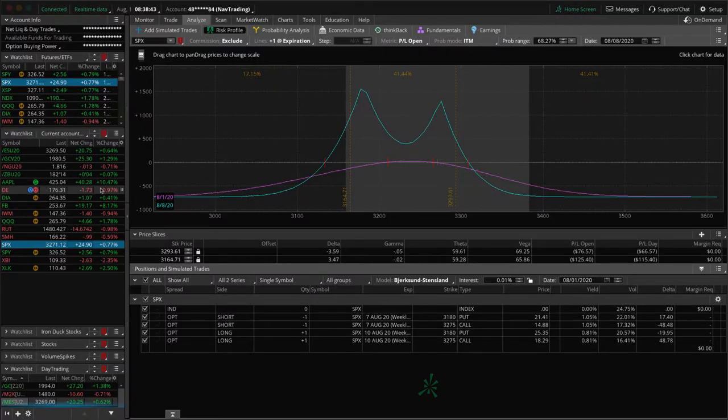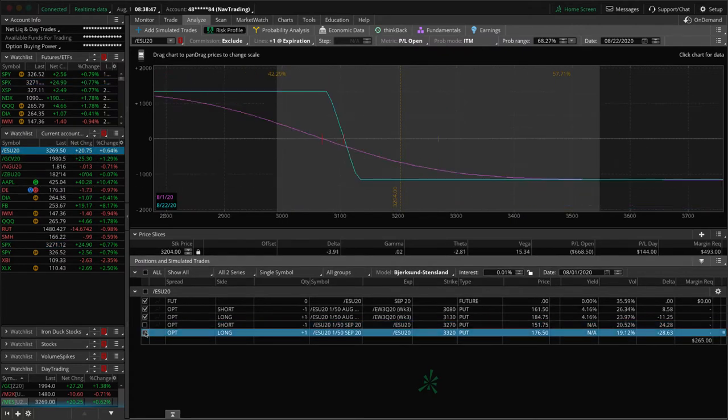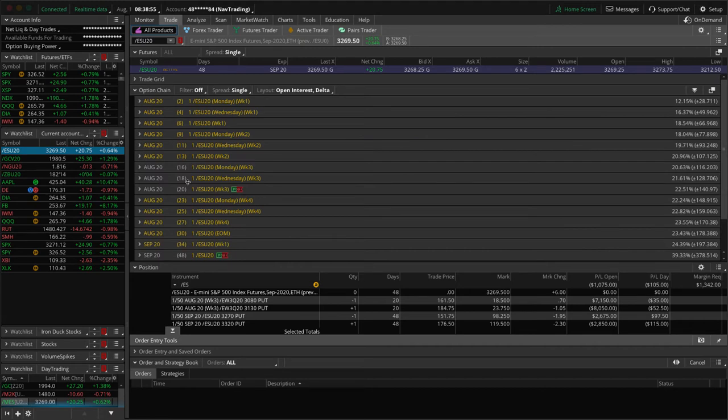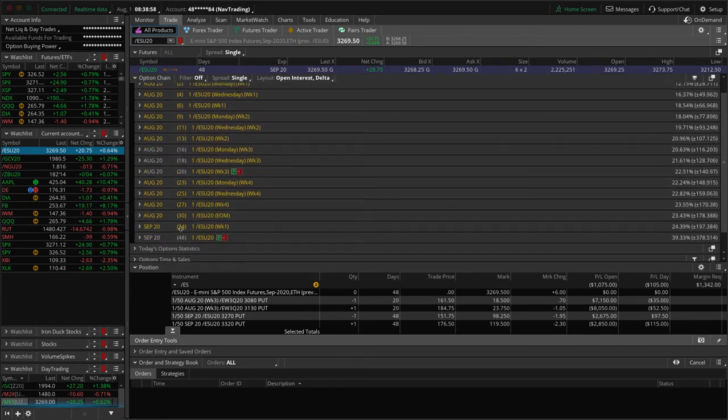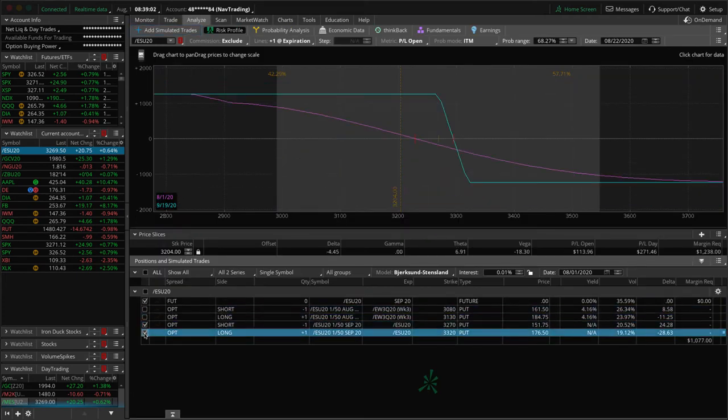Let's take a look at some of our other positions, starting with ES. We've got two different long put verticals in ES. One's way out of range with 20 days to expiration so we're going to hold it a little longer. Our other one has 48 days to expiration and is just inside range. Just holding these for that short delta exposure. We're about one to one on our ratio of theta versus our short delta.